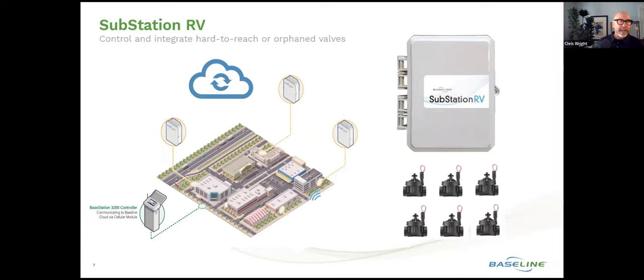Now you can have a single 3200 as the primary controller on a site and then have Substation RVs controlling a small number of valves across that development, communicating in the cloud to that 3200 to give you that valve control.